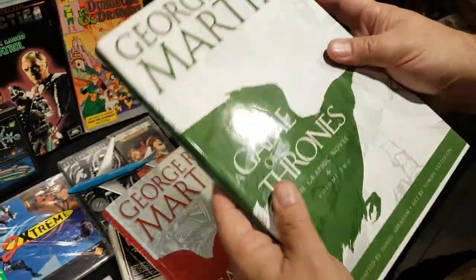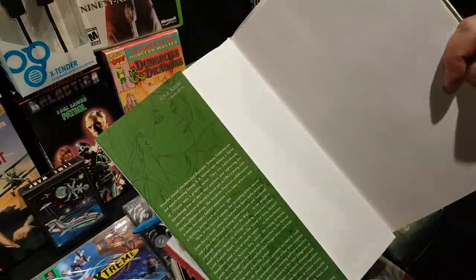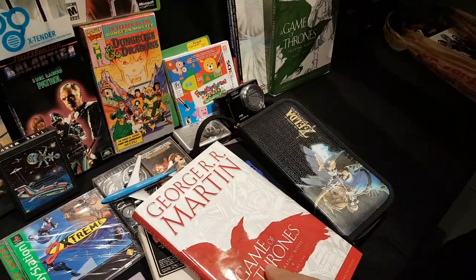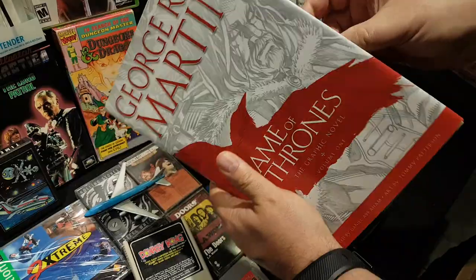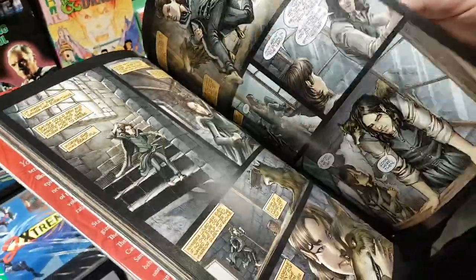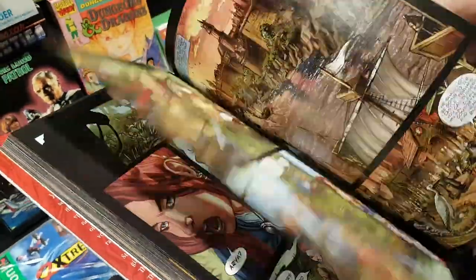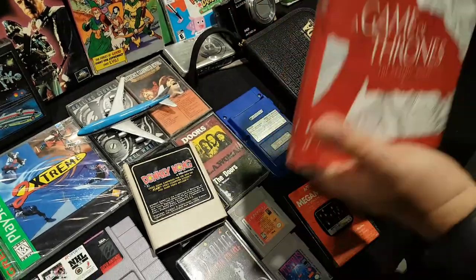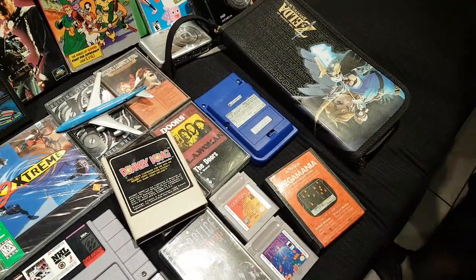The Game of Thrones graphic novel volumes normally retail for about $25 each, but Value Village charges $7. He jokes about not showing the graphic content inside to avoid getting flagged on YouTube — there are full nudity panels. He paid about $6 for another volume.